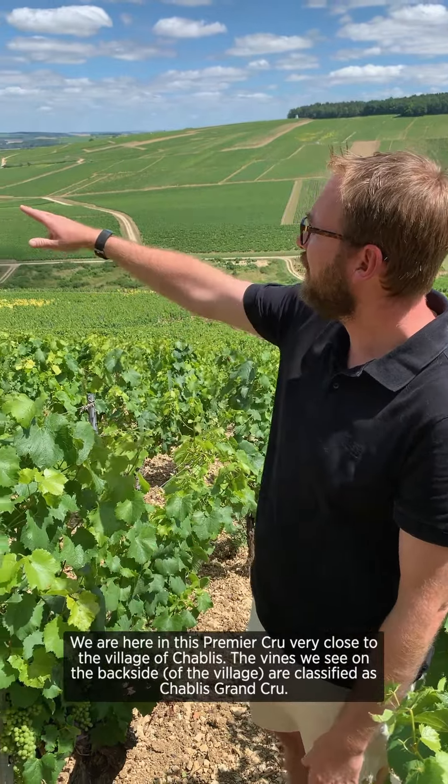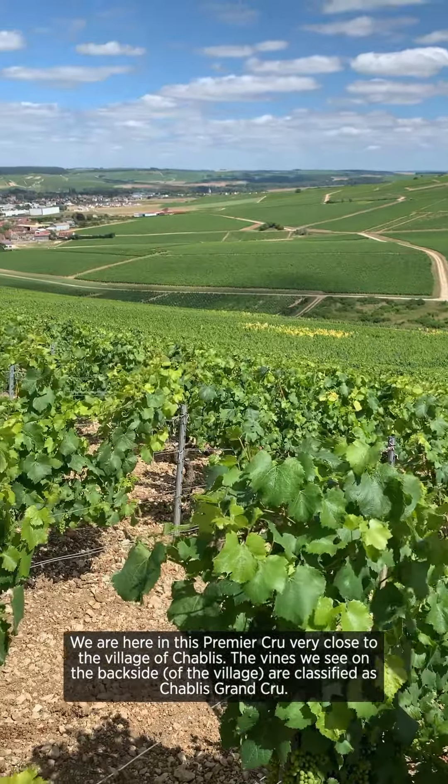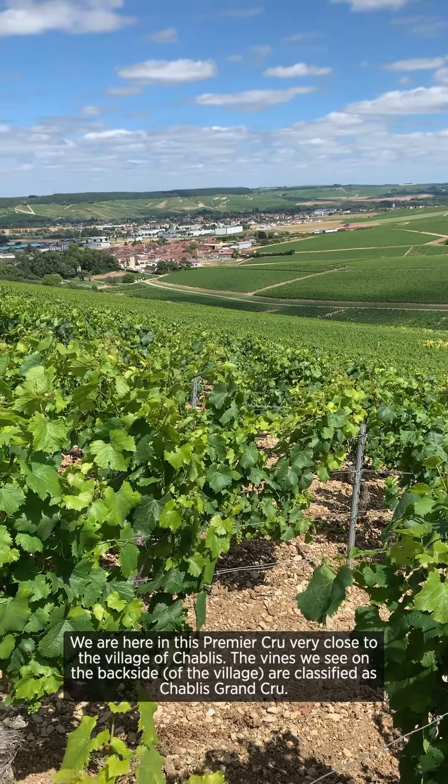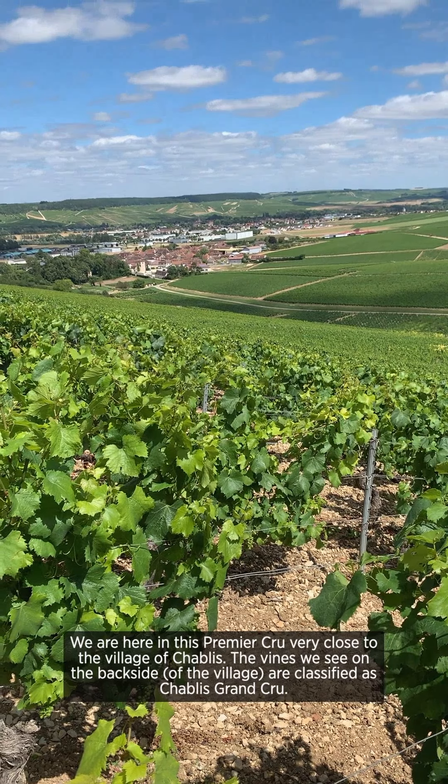We are in Chablis 1er Cru Côte de Lecher, which is one of the 1er Cru I produce at the domain Vincent Land. We are here in this 1er Cru very close to the Chablis village. The vines we see in the background are classified as Chablis Grand Cru.